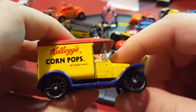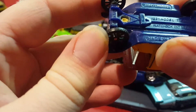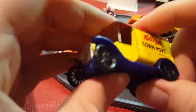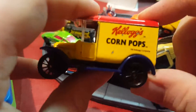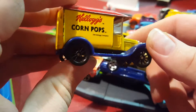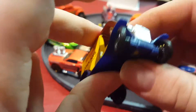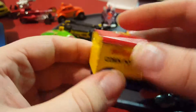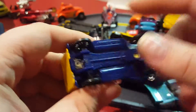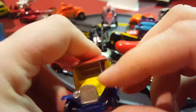Next thing I have is a Kellogg's Corn Pops truck. It's a 1921 Model T Ford — I believe you had to get this out of a cereal box. I may have bought this one at a yard sale. The cab part and the roof are all metal, but the base and this part here are plastic. It's missing a headlight.